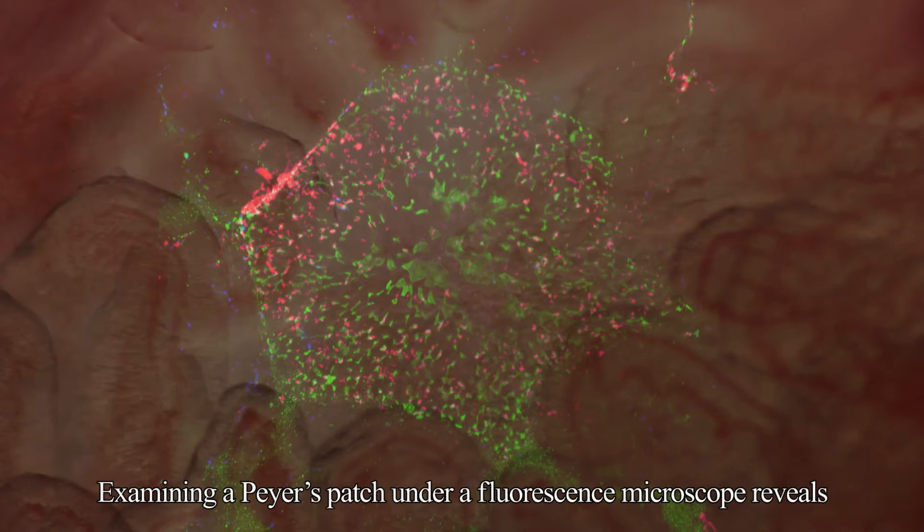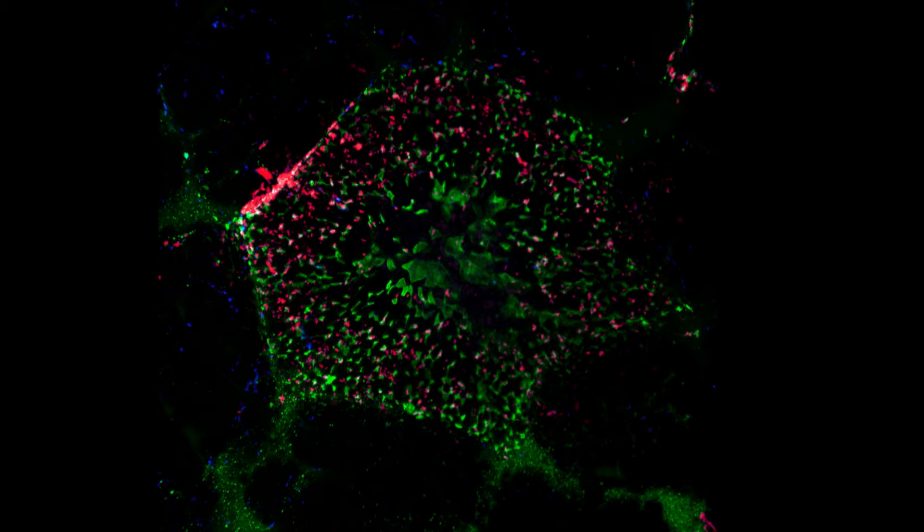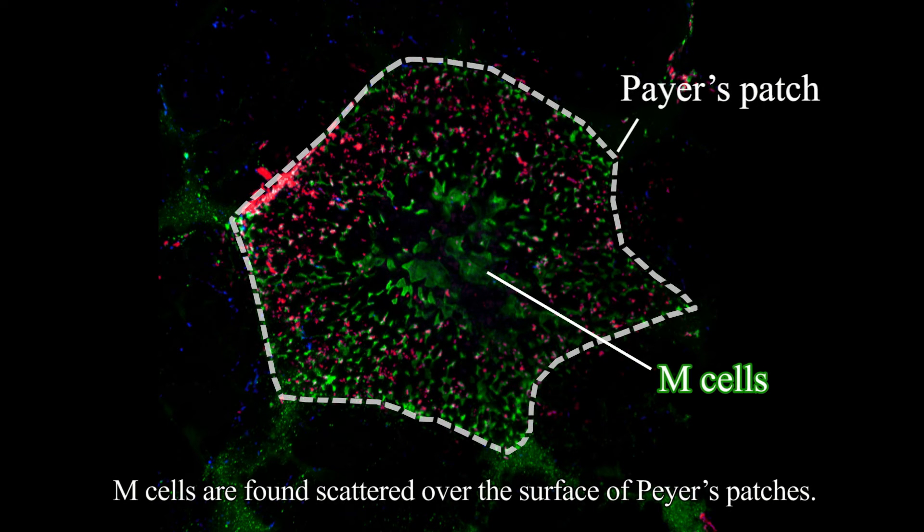Examining a Peyer's patch under a fluorescence microscope reveals the spots glowing green are microfold cells, M-cells, which transport bacteria. As can be seen, M-cells are found scattered over the surface of Peyer's patches.